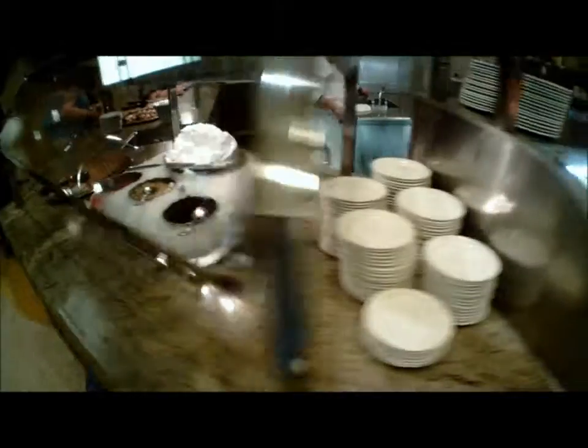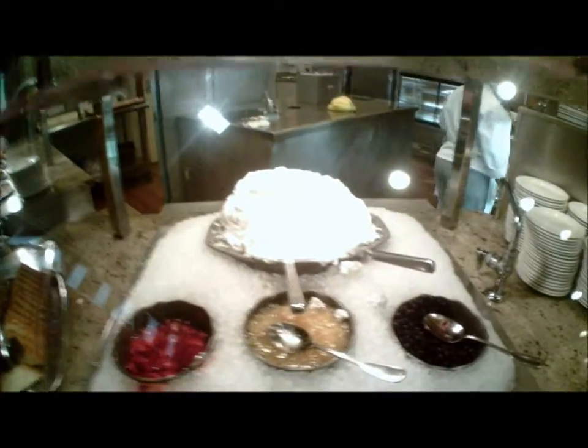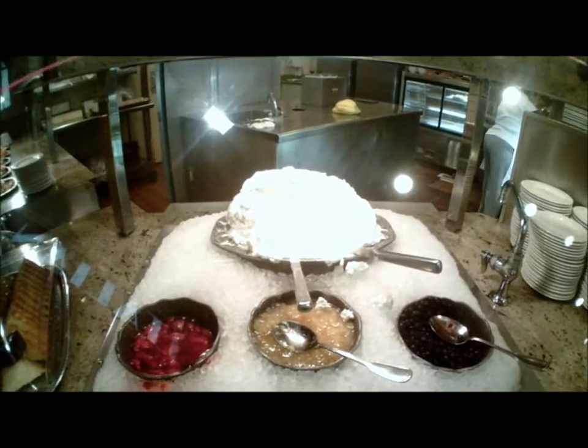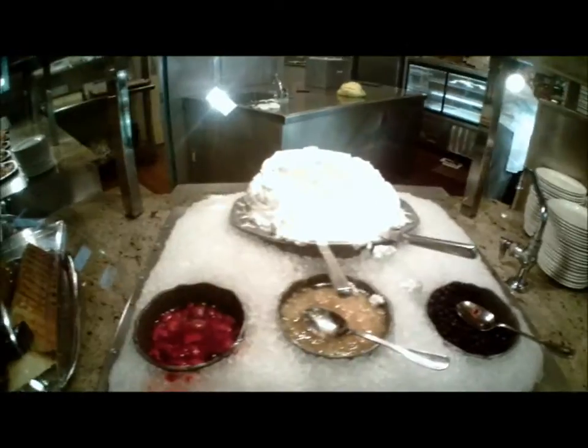And this deserves a mention — a mountain of whipped cream. The whipped cream here is really, really good. It's fun putting a mountain of whipped cream on your plate, and it tastes really good on waffles.